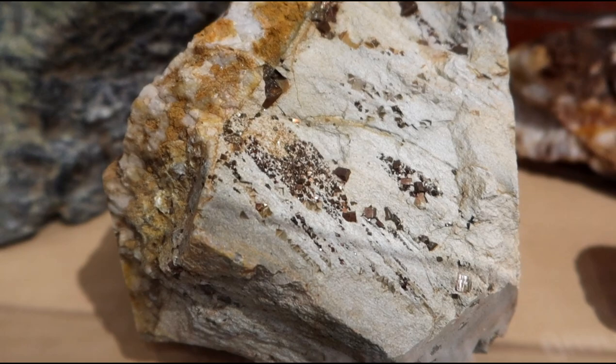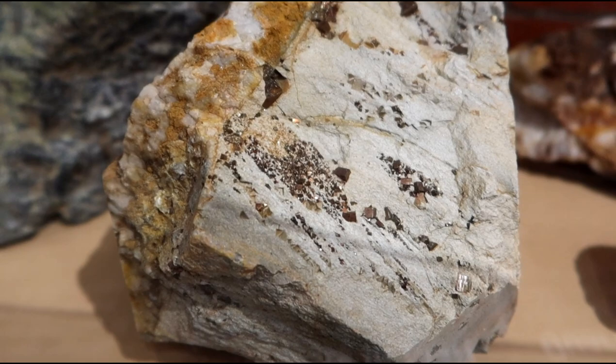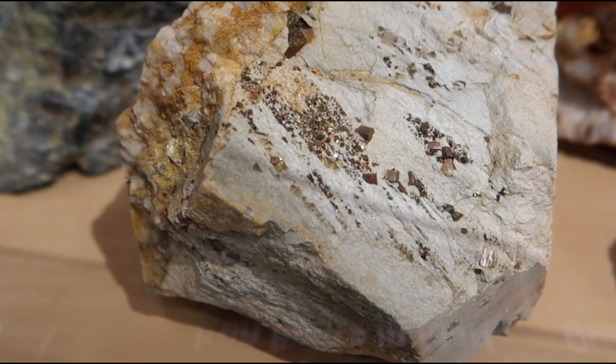Now you have to be kind of careful, because this looks like it might be the same thing, but this is actually iron pyrite — often referred to as fool's gold.